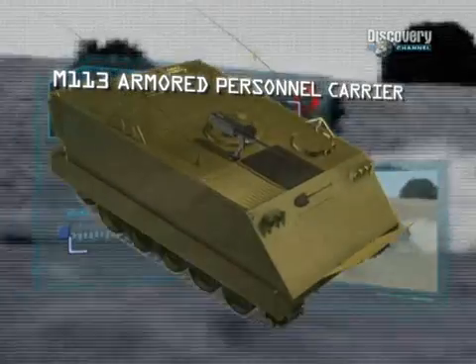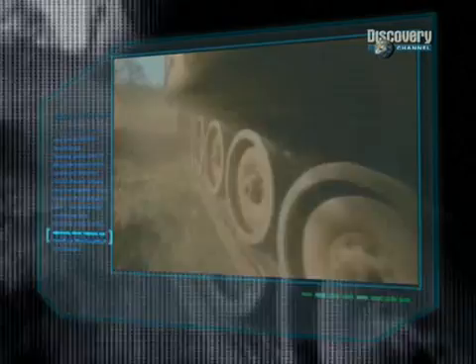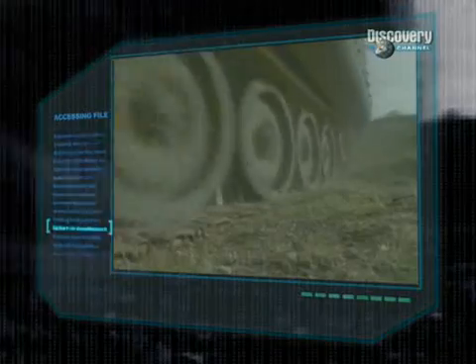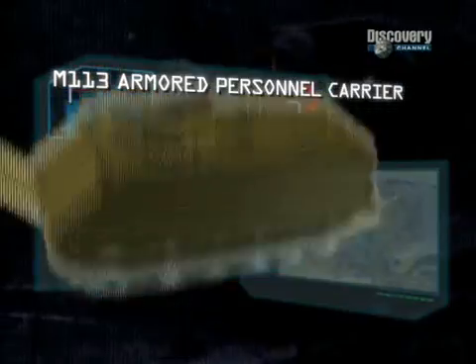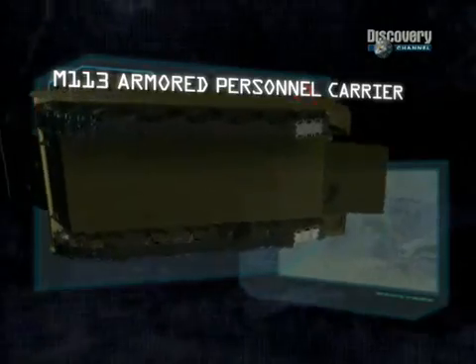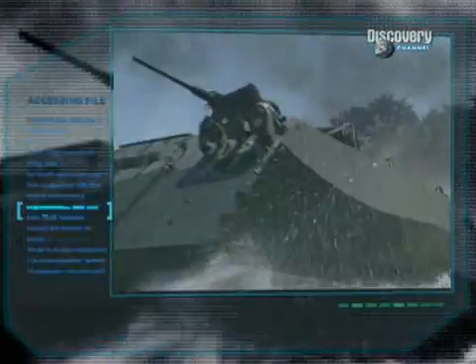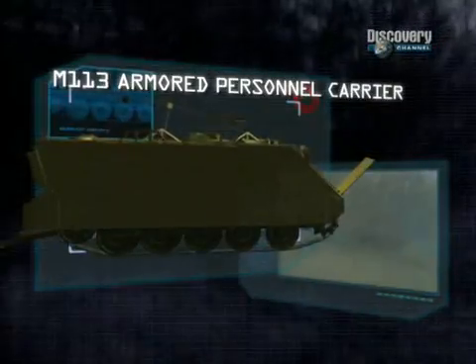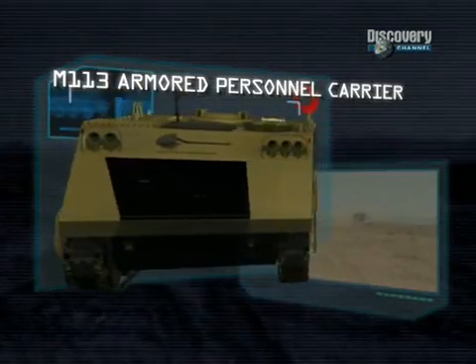Manufacturer: United Defence LP. Power plant: Detroit 212 horsepower diesel engine. Maximum speed: 68 km per hour. Carrying capacity: 2 crew and 10 troops. Armour: 4.4 cm. Armament: .50 calibre machine gun. Range: 483 km.